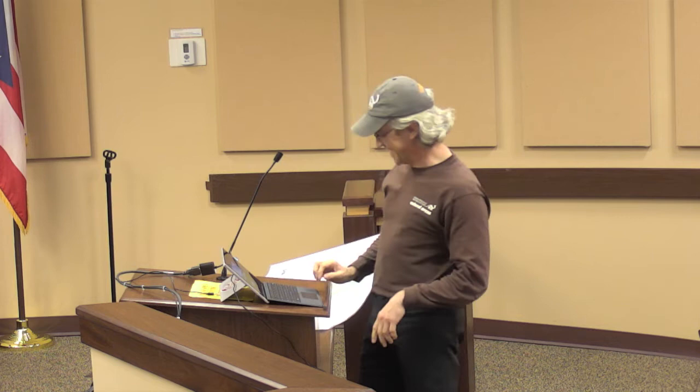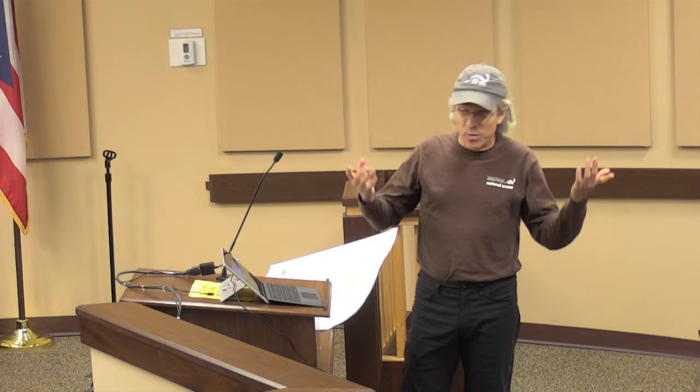Thanks everybody for coming out tonight. My name is David Kriska. I'm going to set the stage just kind of talking on why the marsh was so important. I've got a bunch of slides. I'm going to have to lean this whole time and shout at you guys. I've got to talk to the screen, but this is going to be fun.